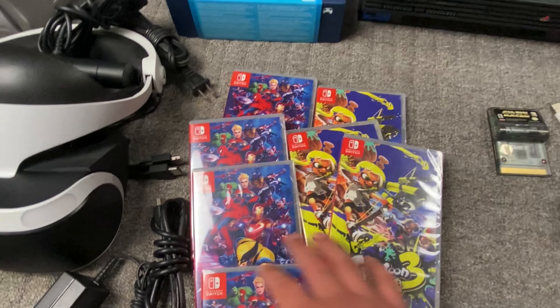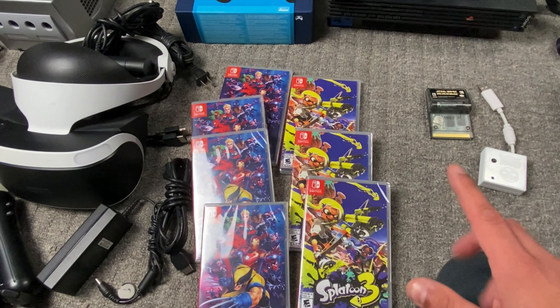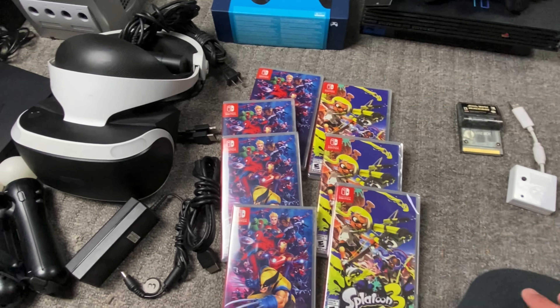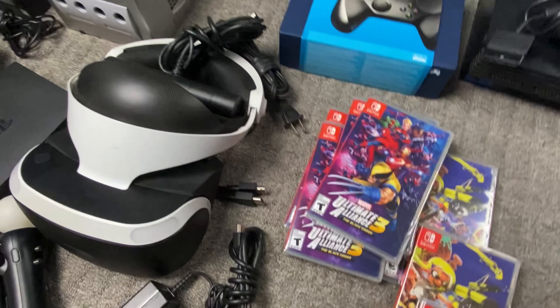You guys remember when I picked up all these Switch games — I paid $25 each. The Splatoons were selling for $50 each and the Marvel games were selling for $45 each, and those all sold out. I had a total of six copies of the Marvel games and four of the Splatoon, so those all sold very quickly — an easy double up.